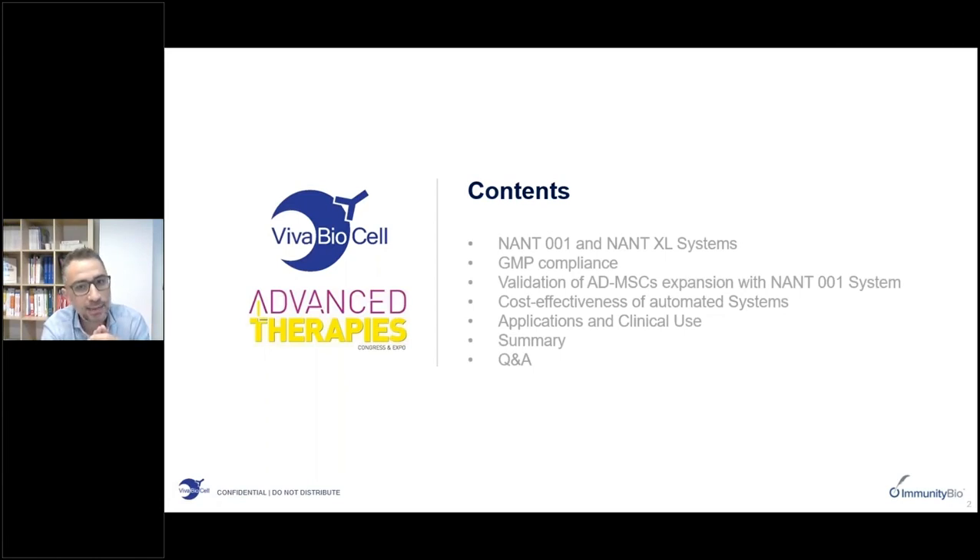I will then leave the word to Professor Barry who will give feedback as lead user of our technologies, and then I will show how these automated systems may help in increasing the productivity and decreasing the costs of cell therapies. I will conclude by giving some examples of current ongoing applications and the clinical use being made with our technologies.